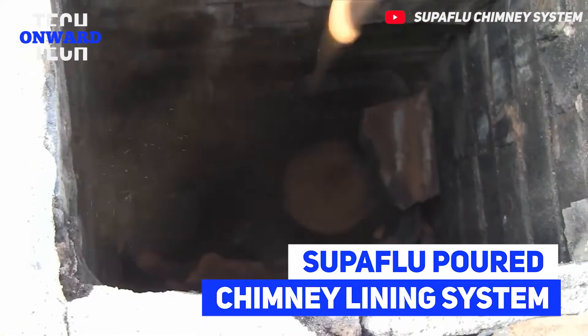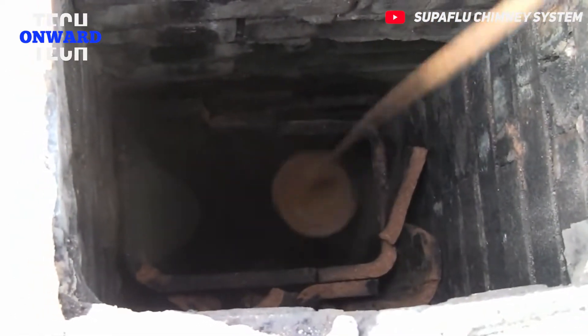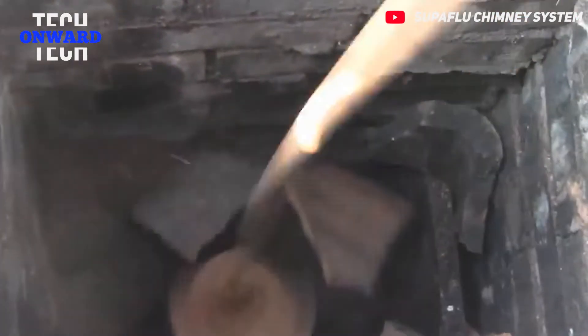Superflu Poured Chimney Lining System. Superflu is a system used for lining masonry chimneys, known as the cast-in-place technique.